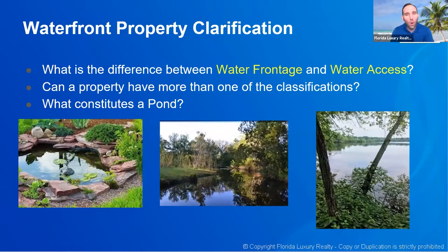Can a property have more than one waterfront classification? Absolutely — multiple classifications. You may have a home on a canal giving you direct waterfront, but as part of the HOA you also get private beach access, so you now have both water frontage and water access. It is very likely that a property can have multiple classifications.